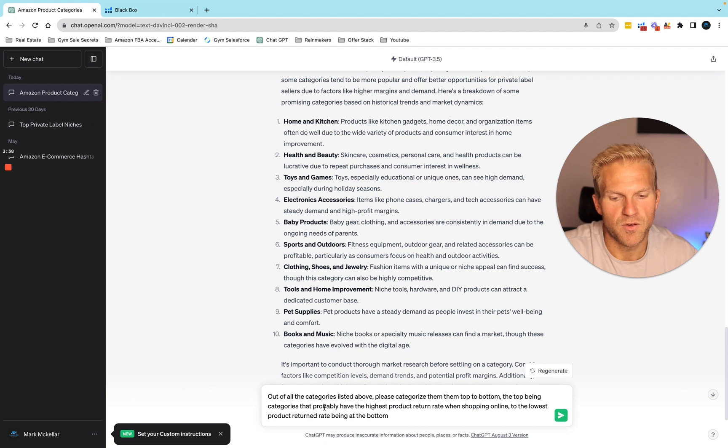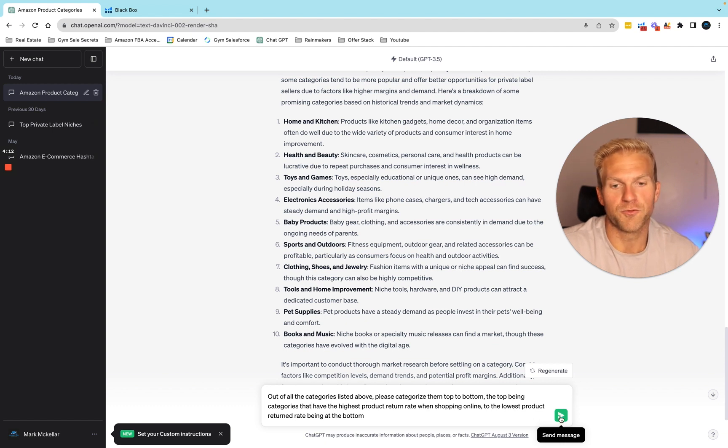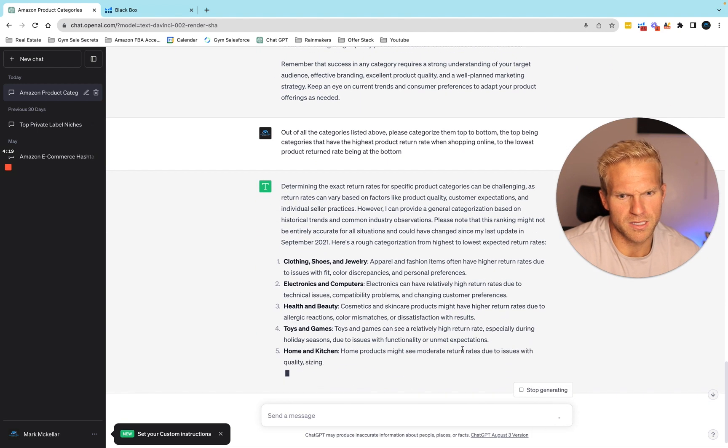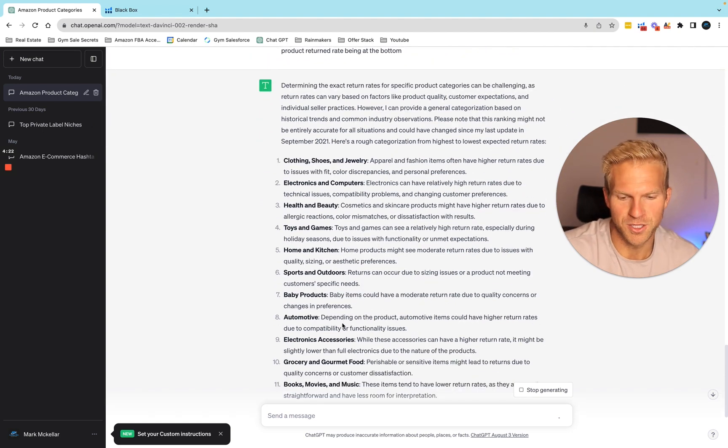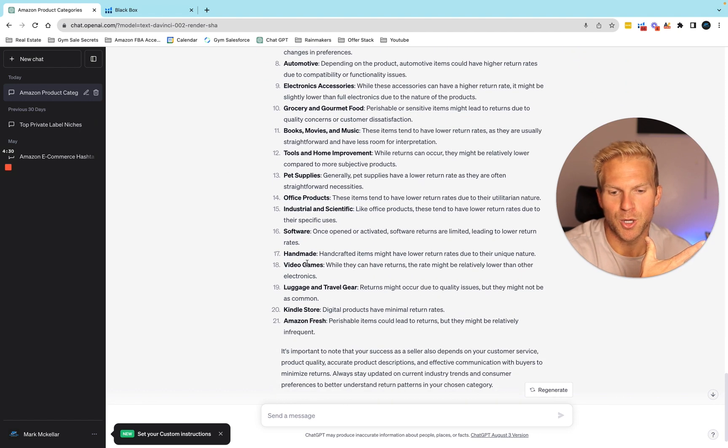So I'm going to ask it to categorize all the listed categories top to bottom — the top being categories with the highest product return rate when shopping online, down to the lowest return rate at the bottom. Some categories are just high-return by nature, like electronics. Apple, the most profitable company in the world, still has defective products all the time. It's just the nature of electronics — batteries, it just doesn't always work. So we clearly want to stick to products at the bottom with the lowest return rates.